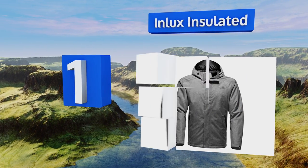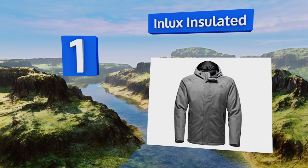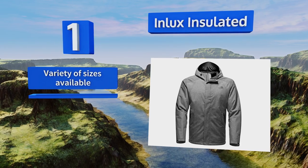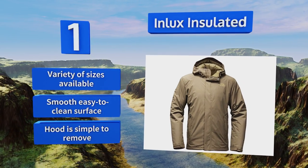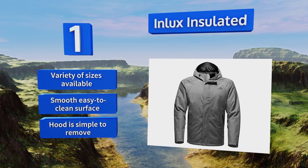Coming in at number one on our list, the Inlux Insulated is one of those rare super stylish models that's also lightweight and able to offer reliable protection from the weather. Its velcro cuffs are easy to adjust and its insulation delivers comfort and warmth without too much bulk. A variety of sizes are available, all with a smooth easy to clean surface and a hood that's simple to remove.